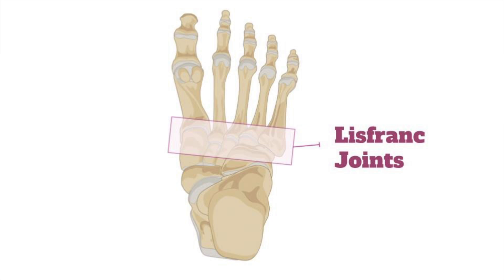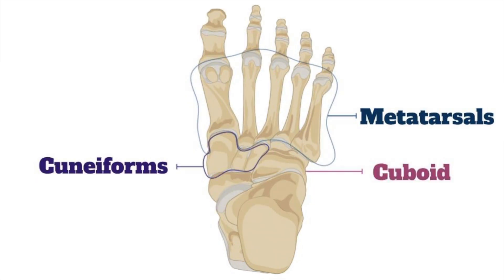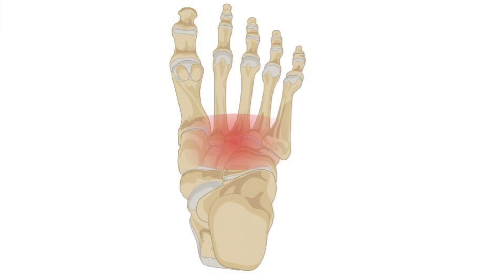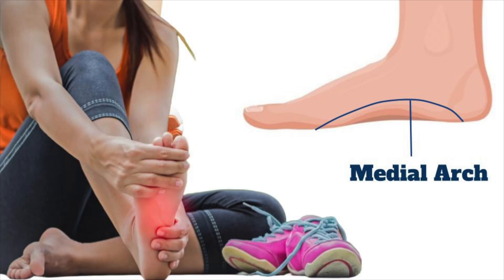The Lisfranc joint really is a series of joints, not just a single joint. It's where the metatarsals meet the cuneiforms and the cuboid — the base of the metatarsals with the cuneiforms and the cuboid. Generally the injury is more medial, but it can extend to involve the lateral aspect. The medial midfoot is really important in walking; it maintains that medial arch, and if disrupted, it can cause significant arthritis and pain down the road, especially if we miss it in the emergency department.